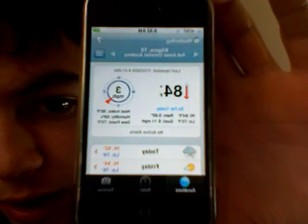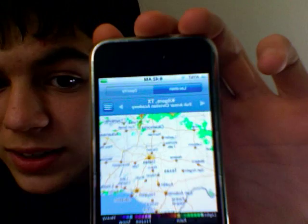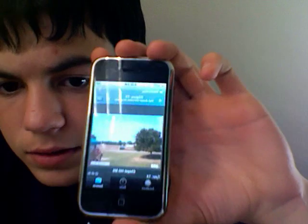That WeatherBug — it's something to replace Weather and it's really good. It is 84 degrees outside. It gives you the wind speed, wind direction, and a 3-day forecast. You can go to the radar and it will load the radar for your area. You can also go to cameras and view pictures of your area. That is WeatherBug.